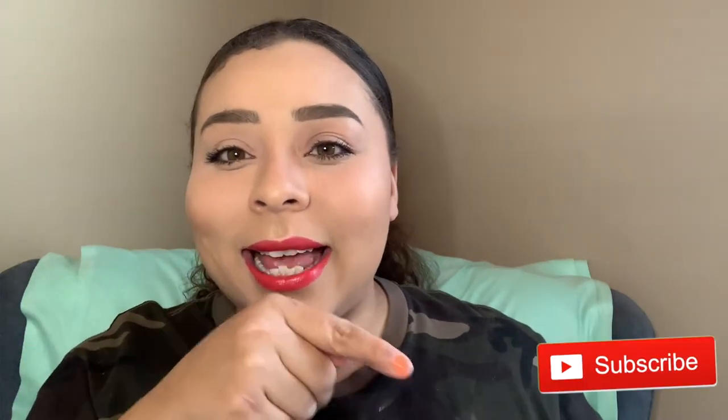That was the last product in my empties video. I love you guys — Jesus loves you more, and I will see you in my next video. Please give me a thumbs up and hit that subscribe button!